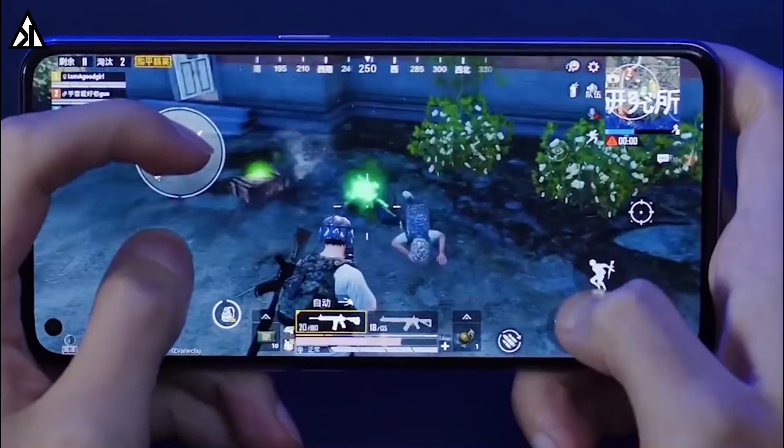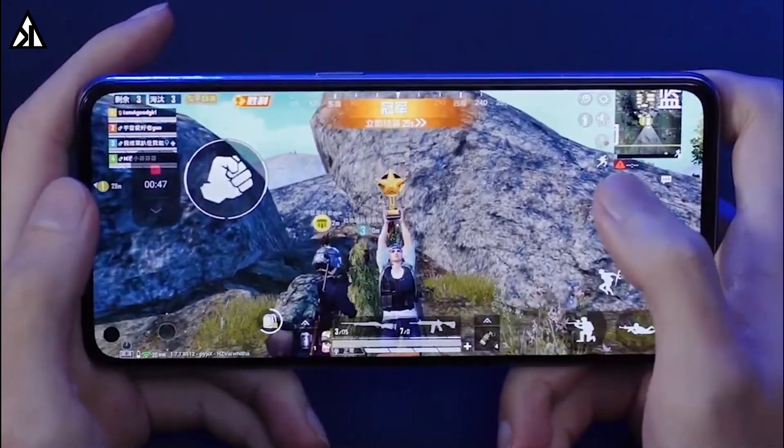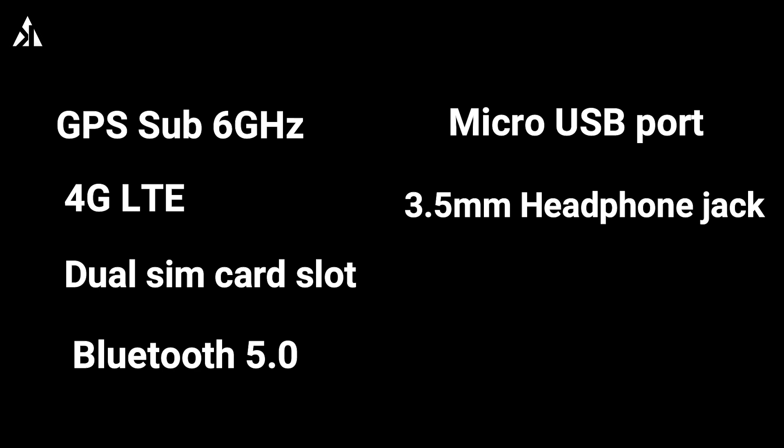Vivo also promises excellent gaming performance on the Y70s. The phone features GPS, sub-6GHz 5G, 4G LTE, a dual SIM card slot, Bluetooth 5.0, a micro USB port, and most importantly a 3.5mm headphone jack for connectivity.